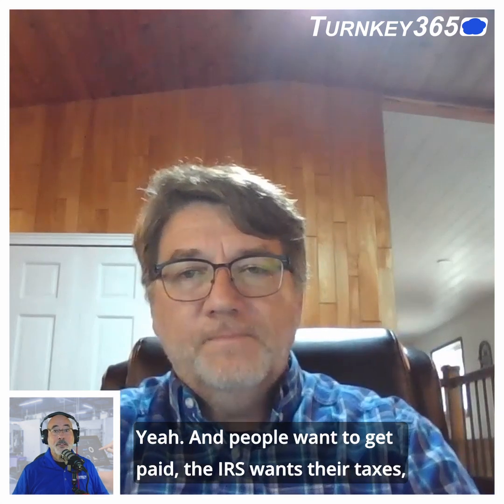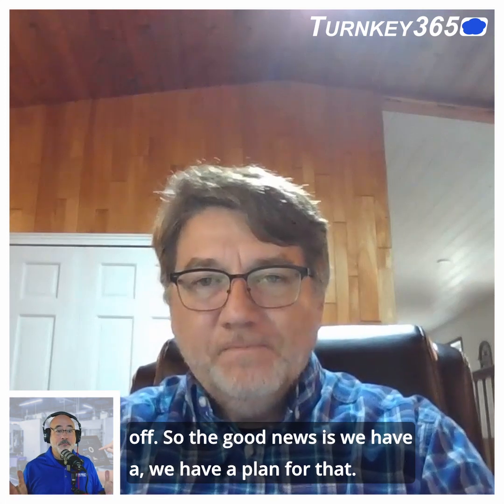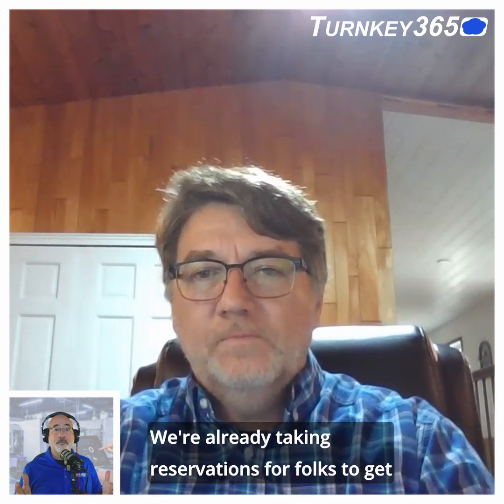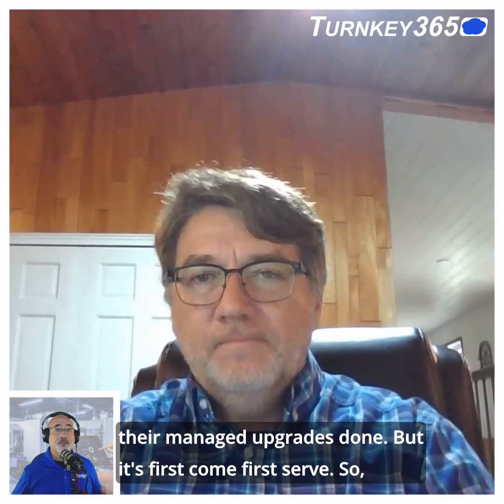People want to get paid, the IRS wants their taxes — no doubt, every year. And that's really the consequence if folks put it off. The good news is we have a plan for that. We're already taking reservations for folks to get their managed upgrades done.